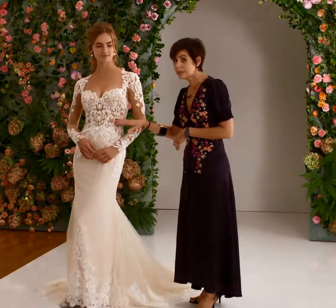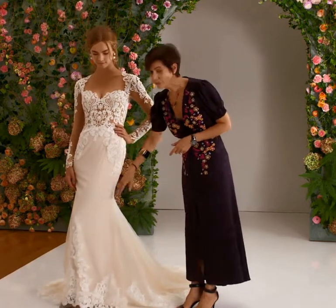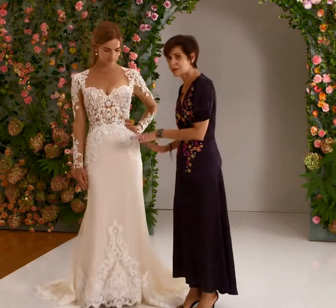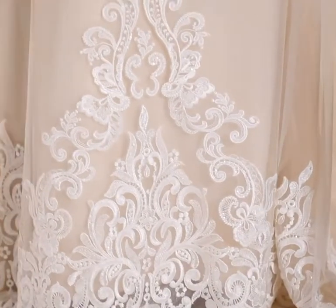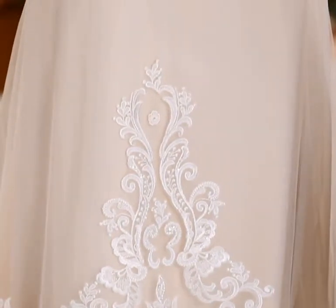It also can be worn with the lining if you prefer it a little bit more modest. The skirt is a fit-to-flare, very slim column shape with a wide hemline border. Again, the sequins are clear, crystal, very sparkly but very subtle.